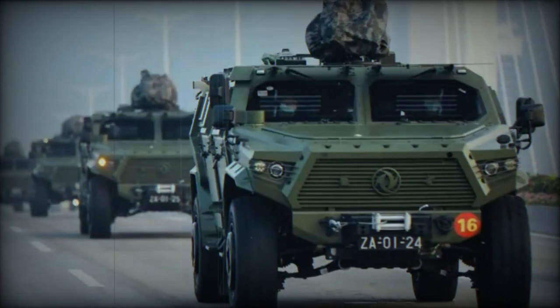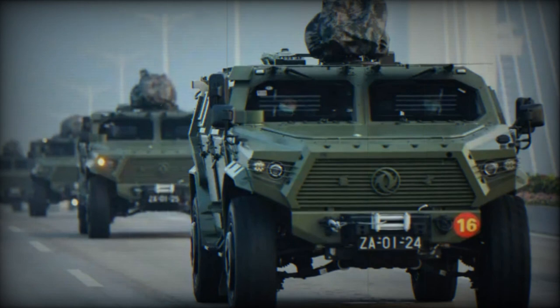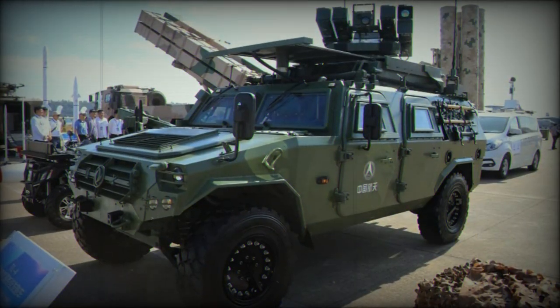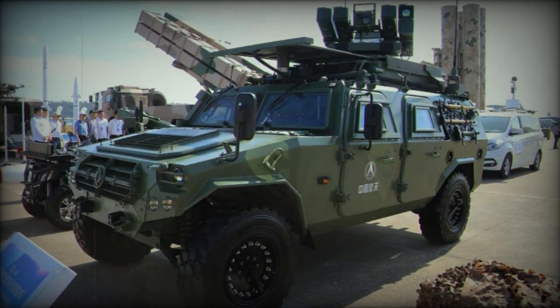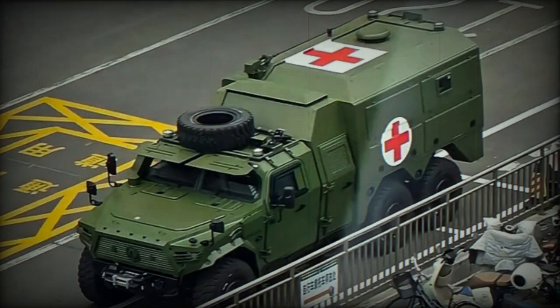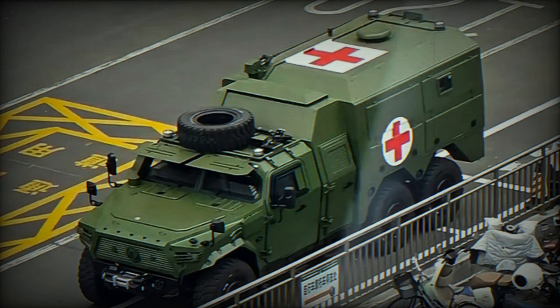The Mengshir was originally a family of Chinese 4x4 armored off-road vehicles developed by Dongfeng Motor Group, which later incorporated a 6x6 variant known as CTL-181A. These vehicles offer excellent off-road capabilities and can operate in challenging terrains, including plateau areas at altitudes above 5,000 meters, making them ideal for rapid deployment and mobile assault missions.